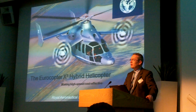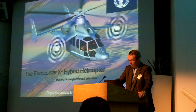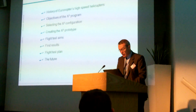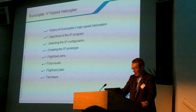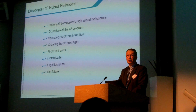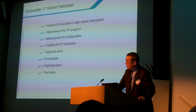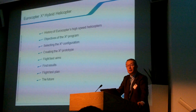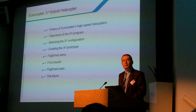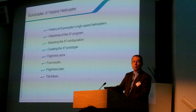This is part of the ambitious innovation roadmap we set for ourselves two years ago for the coming decade. With this exciting and innovative program, Eurocopter is establishing a new generation of helicopters capable of extending the roles of helicopters while maintaining all their advantages over vertical takeoff and landing. During my presentation, I will briefly run through the history of Eurocopter's high-speed helicopter initiatives, describe the objective of the X3 program, how we selected the configuration, and how we created the prototype.